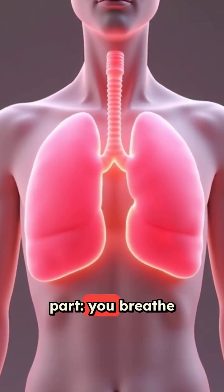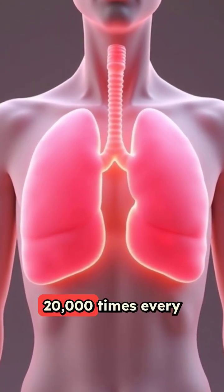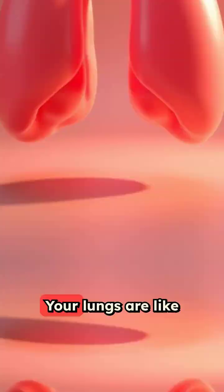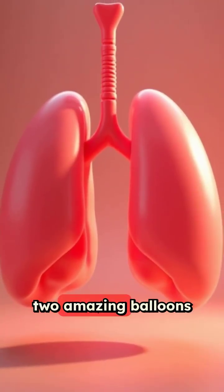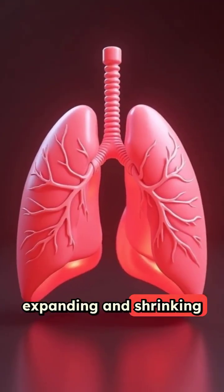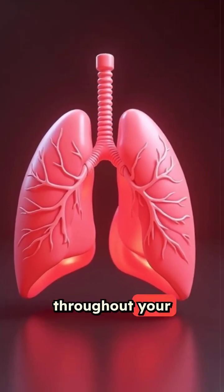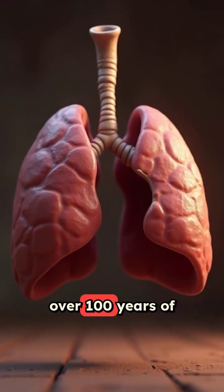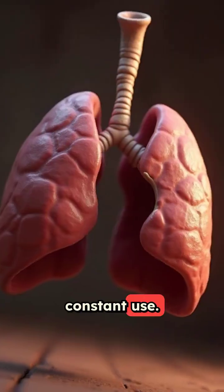Here's the incredible part. You breathe in and out about 20,000 times every day without thinking about it. Your lungs are like two amazing balloons that never pop, expanding and shrinking millions of times throughout your life. They're so tough, they could last over 100 years of constant use.